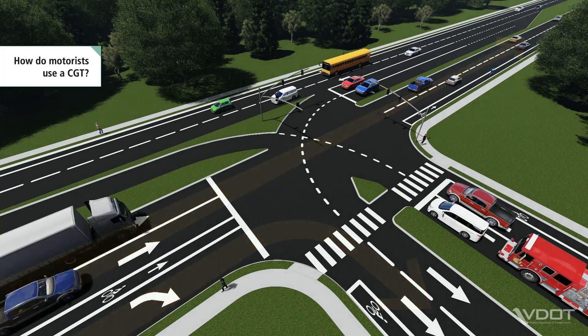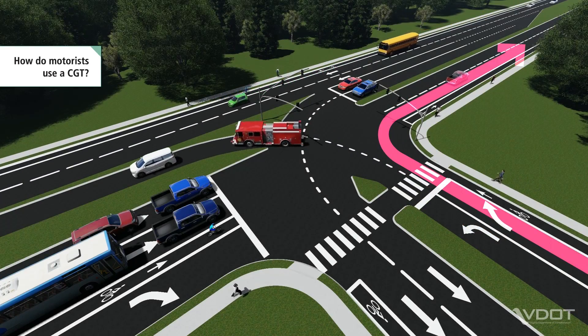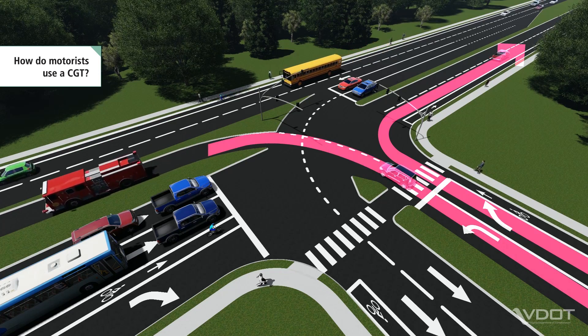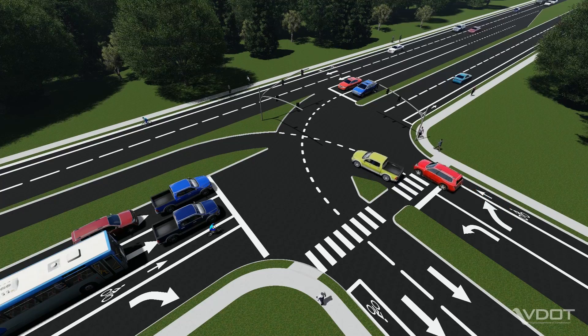From the side street, motorists turn right like at a conventional intersection. To turn left from the side street, motorists use the channelized lane to merge onto the major street after passing through the traffic signal.